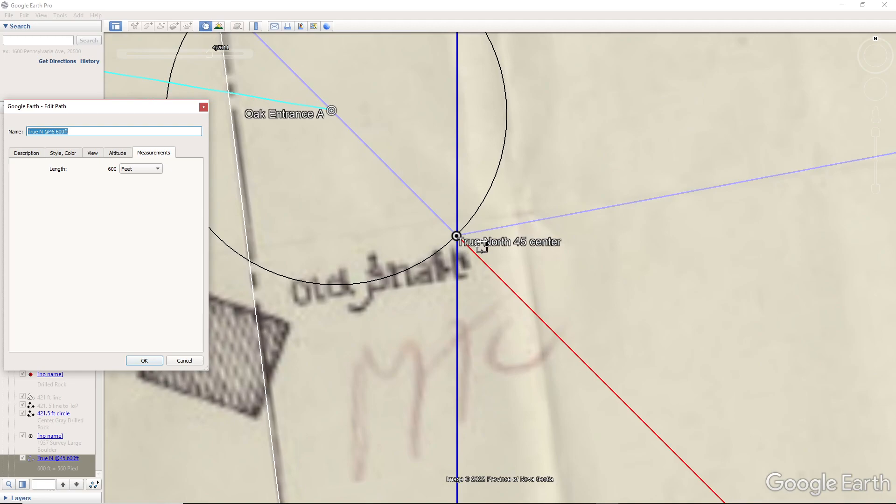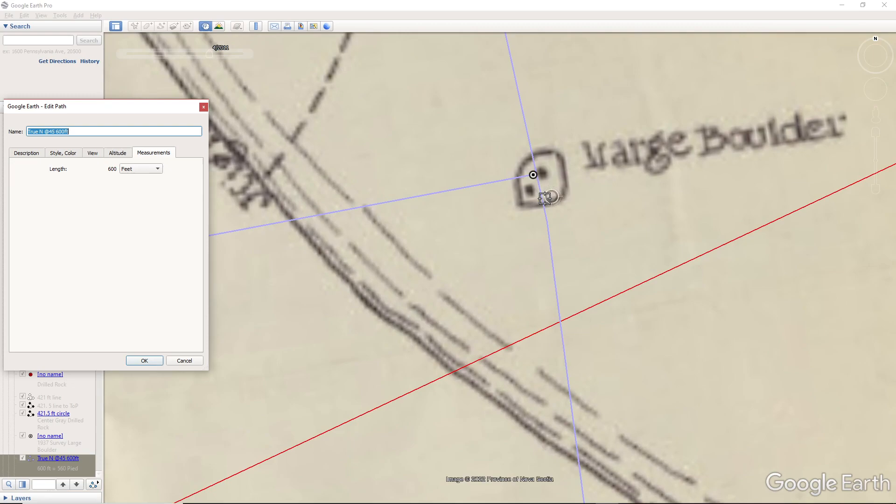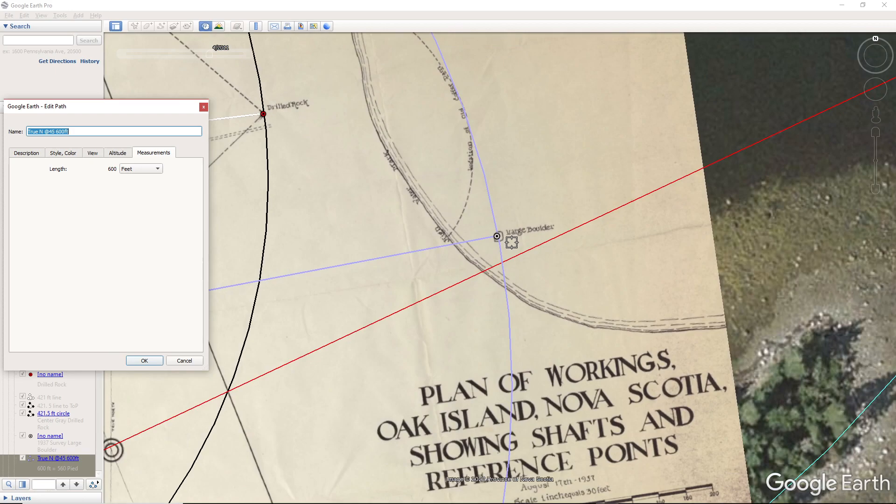I can show you the distances — I can see how accurate I have this from this point right here to this distance here, to this distance here: 600 feet.